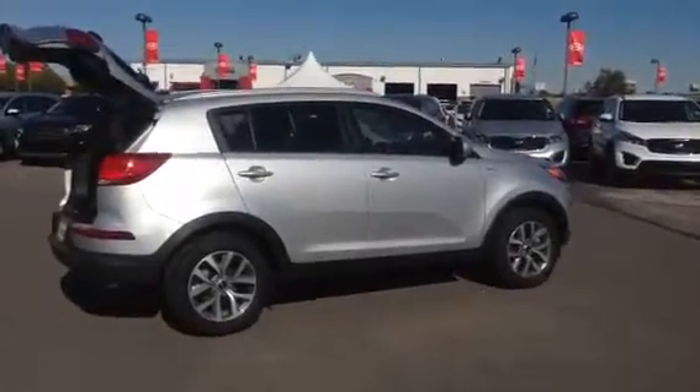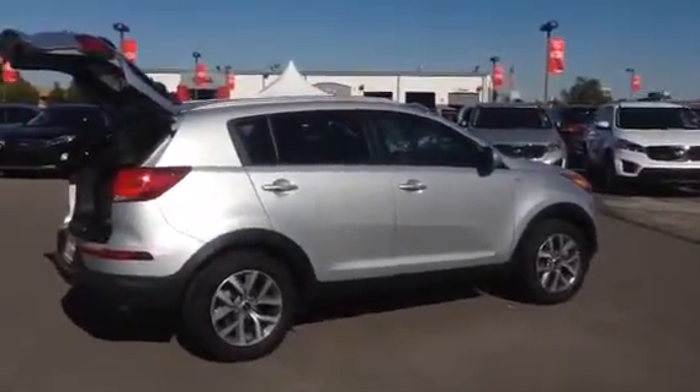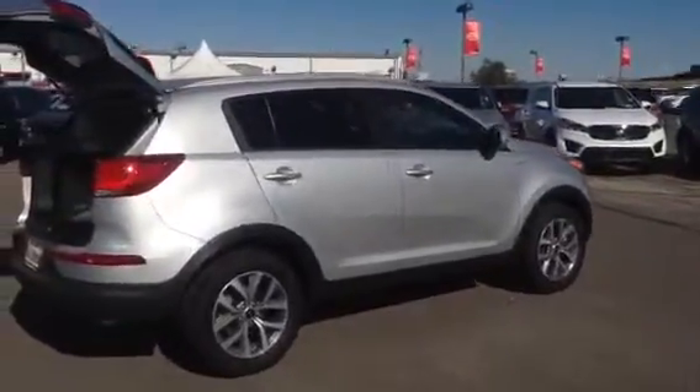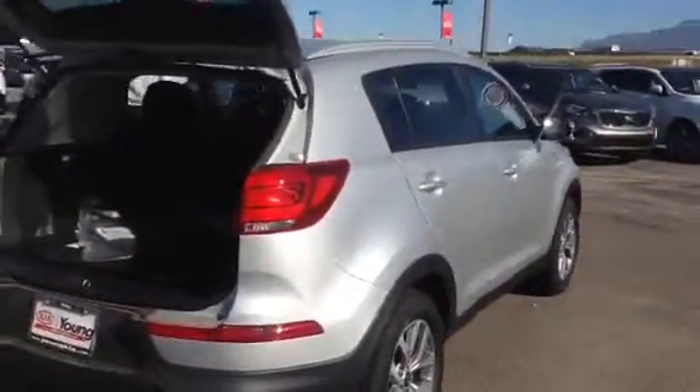Hey Jung, this is Travis down here at Young Kia in Kaysville. I just wanted to give you an overview of the vehicle that you inquired about. This is a 2016 Kia Sportage, and I just wanted to show you some of the features that it does have available.